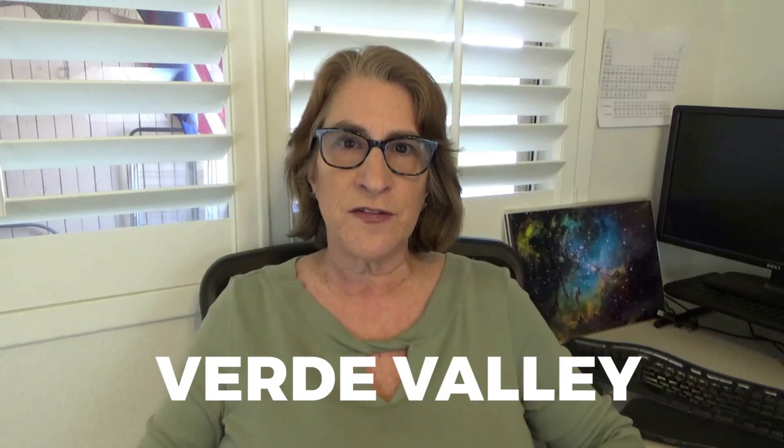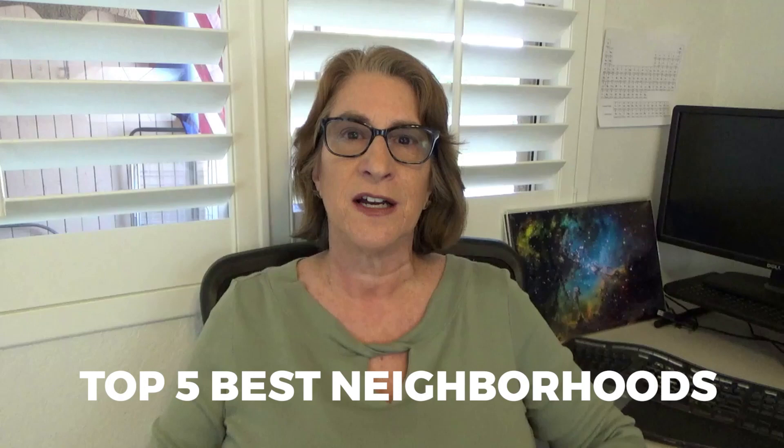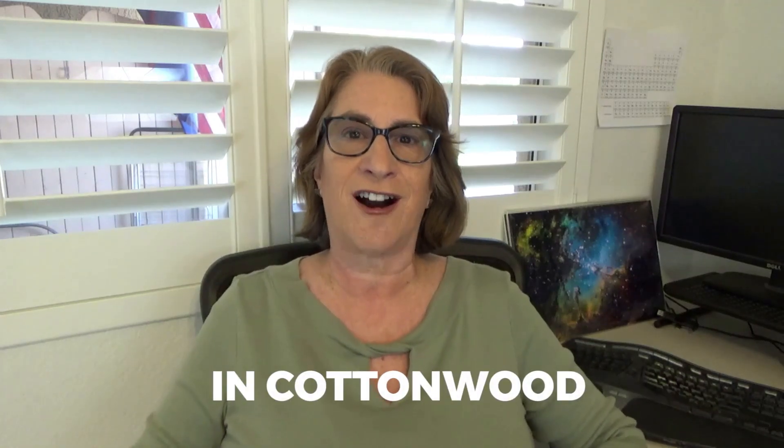Hello everybody. In my video today I'm going to talk to you about the five top best neighborhoods in Cottonwood, Arizona. So if you've ever thought about moving to Northern Arizona, Verde Valley, and specifically Cottonwood, you're going to want to pay attention to the very end of this video because I'm going to go over the top five best neighborhoods in Cottonwood.